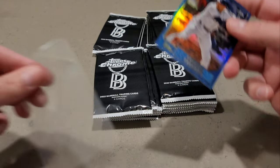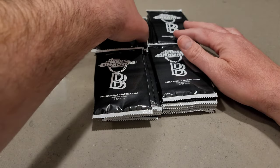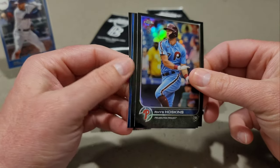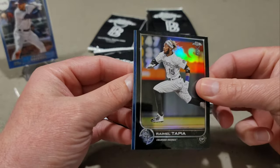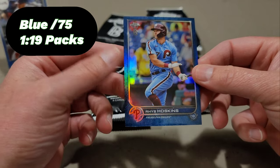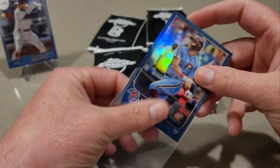The Freddie Freeman blue refractor is numbered 64 out of 75. So there's one hit out of the way — I think we're guaranteed at least one blue and one green, but the rest we're not guaranteed. Next pack: Reese Hoskins, Ramiel Tapia, Jake Myers rookie card, and our second parallel is also a blue — Reese Hoskins, numbered 67 out of 75. Back-to-back blues with the blue parallels!